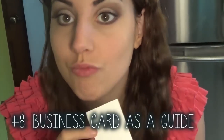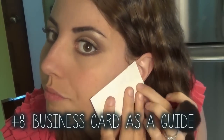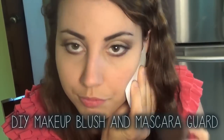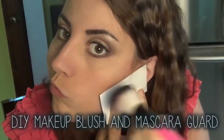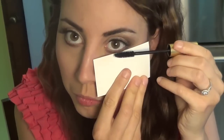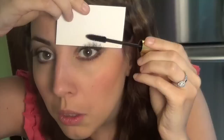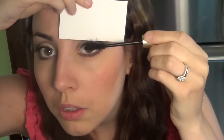Keep old business cards handy in your makeup bag because there are so many uses for them. Here I'm using it to contour and give my cheek a really hard edge — you'll see how awesome this looks when I pull it away. And here I'm using the business card to keep my mascara from getting on anything but my eyelashes. You wouldn't want that on your eye, would you?